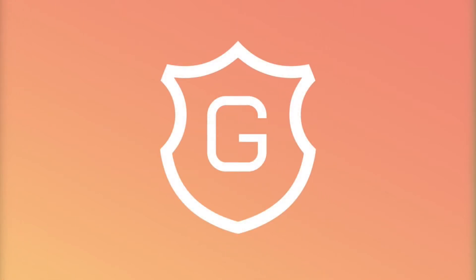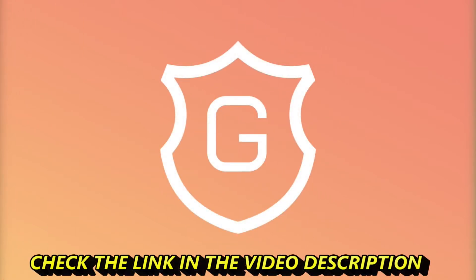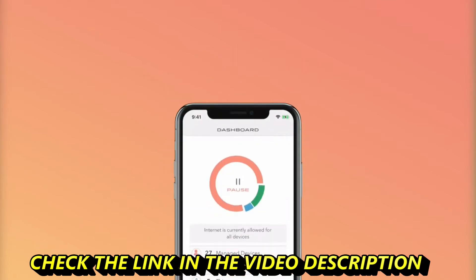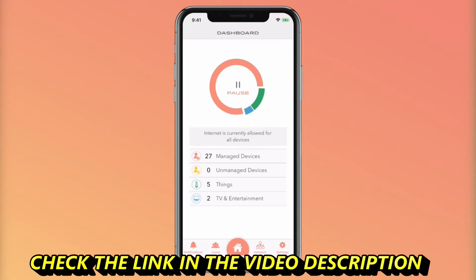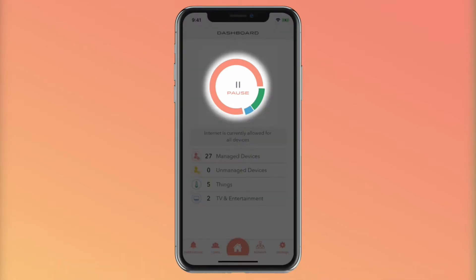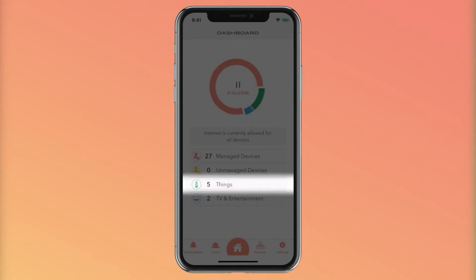The Griffin Connect app is your remote control for your Griffin smart Wi-Fi router. This is an overview of some of the things it can do. When you open up the app, the first thing you'll see is the main dashboard. You have the main pause button that will pause all managed devices and TV and entertainment devices. All devices under Things will still be connected to the internet.